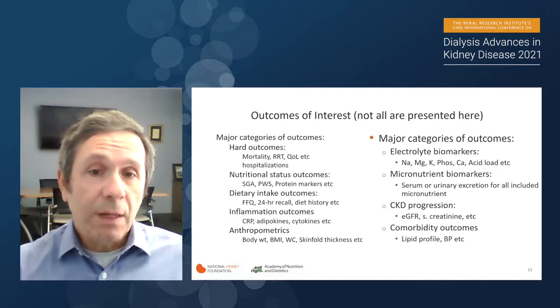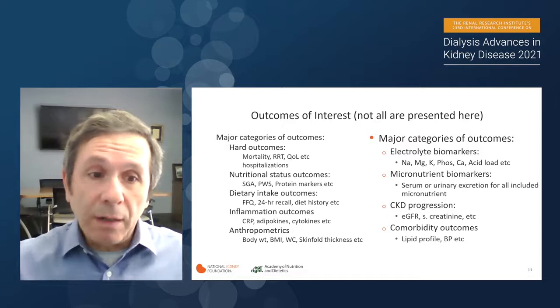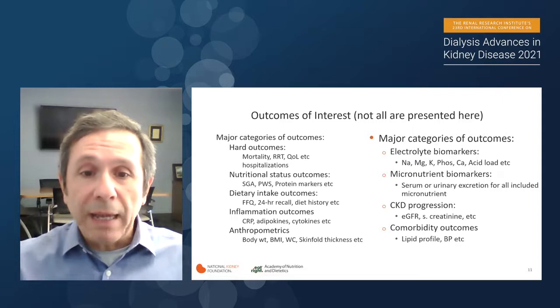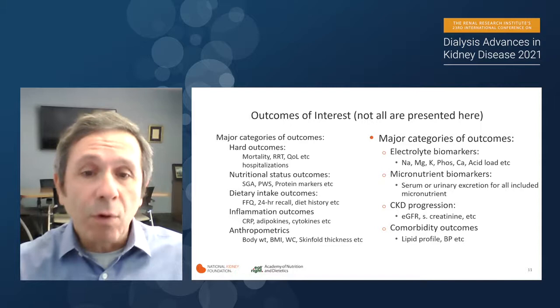Outcomes of interest are extremely important. Not all outcomes related to nutrition and CKD are presented here, but the major categories include heart outcomes, nutritional status outcomes, dietary intake, inflammation, and anthropometrics. We put those outcomes into major categories, trying to produce a format relating all of these different variables to the outcomes we are interested in. This slide gives you an idea of what the scope of this overall initiative is — it requires a lot of detailed work.